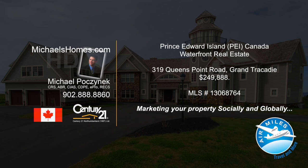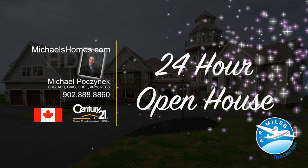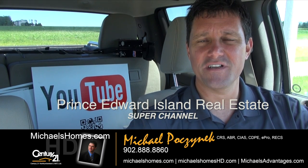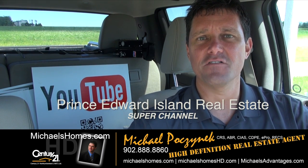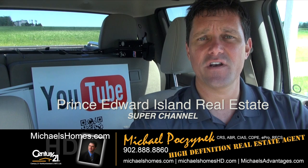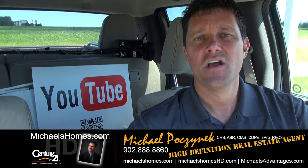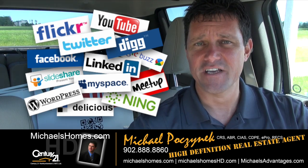Hello and welcome to Michael's Homes HD, Prince Edward Island's number one source for high-definition real estate video. Welcome to Prince Edward Island's Real Estate Super Channel. I'm your host, Michael Posnick, with Century 21 Northumberland, your high-definition real estate agent — marketing your properties socially and globally.